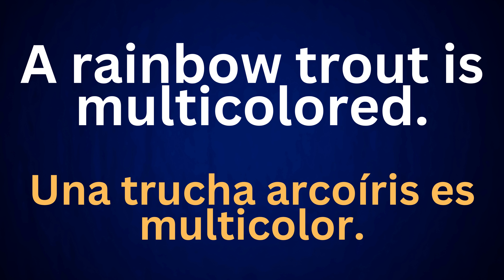A rainbow trout is multicolored. Una trucha arcoiris es multicolored.